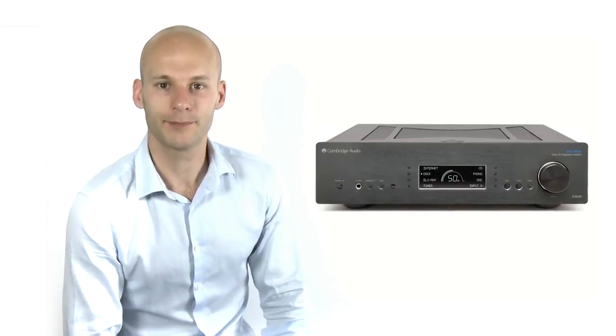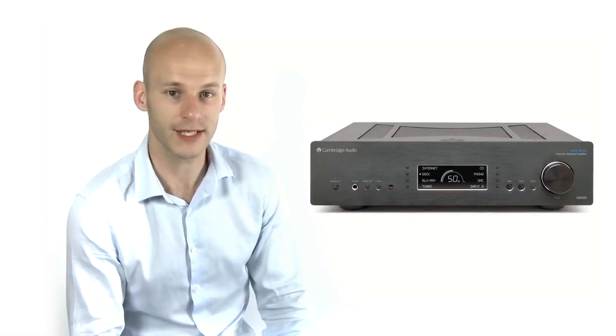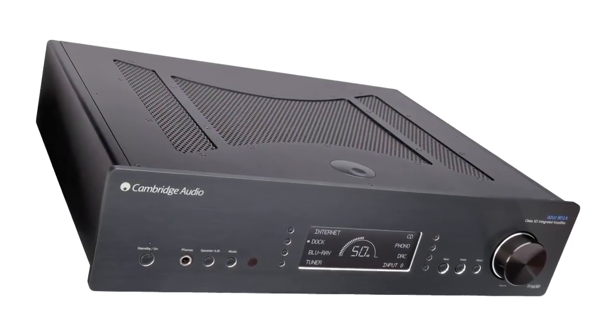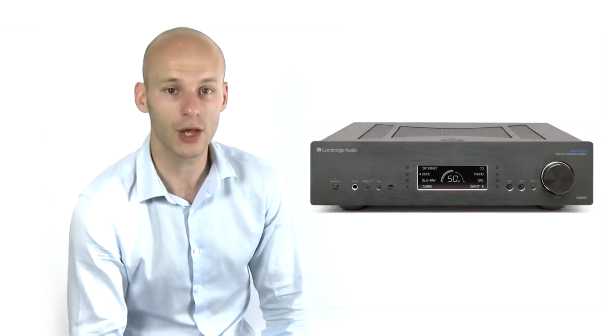The 851A is our new flagship integrated amplifier. We've taken a proven, class-leading amplifier in the shape of the 840A and made it even better. The 851A runs our proprietary Class XD amplification, which is designed to eliminate crossover distortion at low signal levels. It combines the fantastic sound and low distortion of Class A with the efficiency and convenience of Class AB, giving you the best of both worlds.